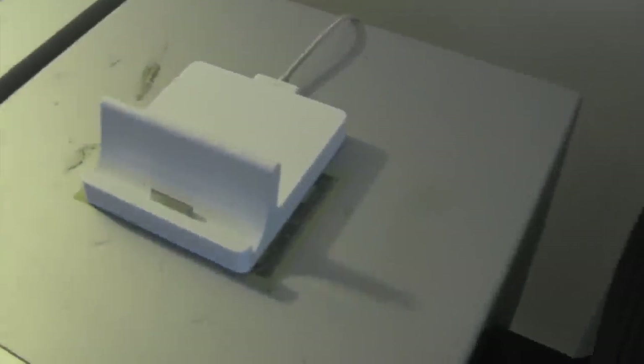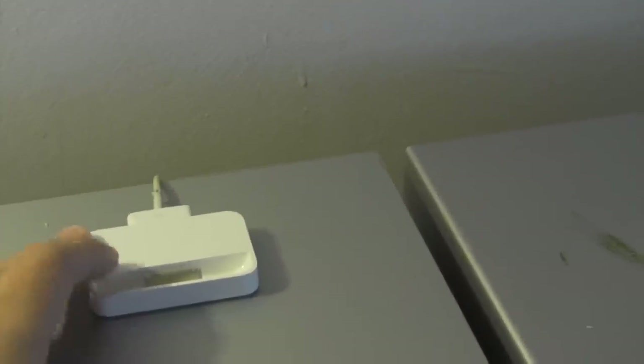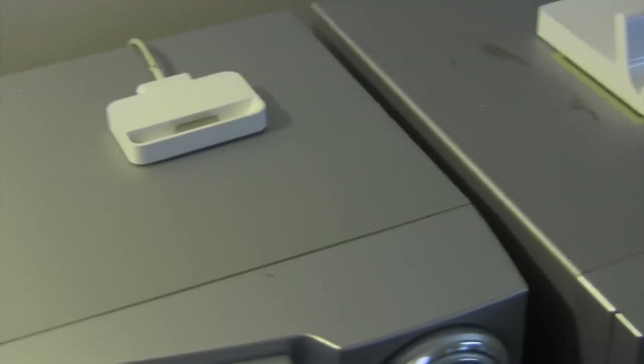Moving up here, we have the iPad dock, which I use all the time. Also over here, we have the dock for the 4S. Because I did sell my 4S, I'm not quite sure what I'm going to do with this — I may give it to one of my friends, or sell it. We'll see where that goes.